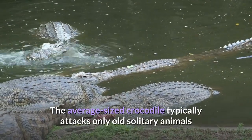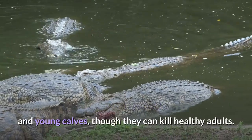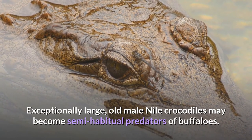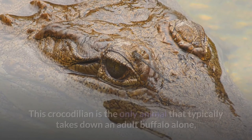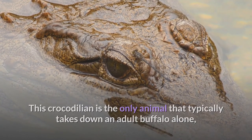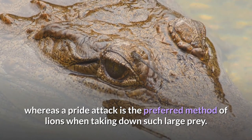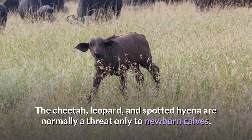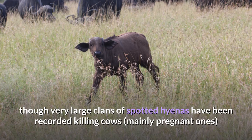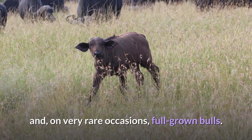The average-sized crocodile typically attacks only old solitary animals and young calves, though they can kill healthy adults. Exceptionally large, old male Nile crocodiles may become semi-habitual predators of buffaloes. This crocodilian is the only animal that typically takes down an adult buffalo alone, whereas a pride attack is the preferred method of lions when taking down such large prey. The cheetah, leopard, and spotted hyena are normally a threat only to newborn calves, though very large clans of spotted hyenas have been recorded killing cows, mainly pregnant ones, and on very rare occasions, full-grown bulls.